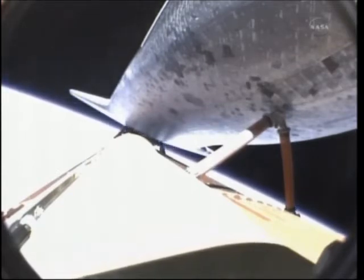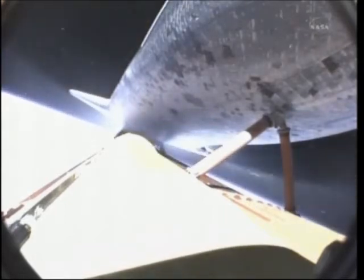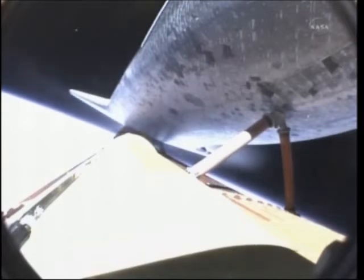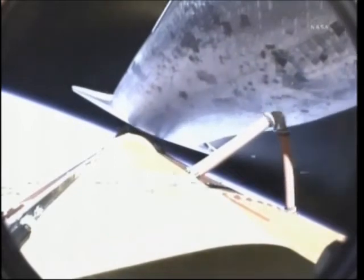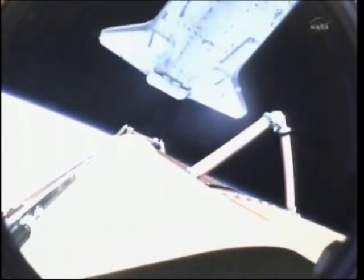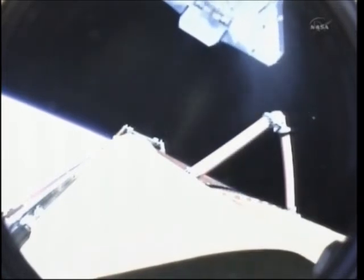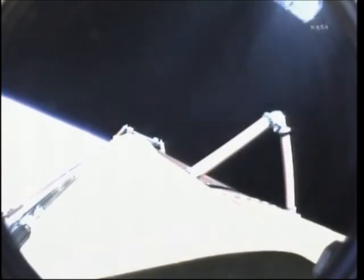Main engine cutoff has been confirmed. Flight dynamics reporting a nominal main engine cutoff. And separation from the external tank. Endeavour's Commander Mark Kelly now firing the thruster jets to position the orbiter for photography of the external tank. We did see a nominal MECO.